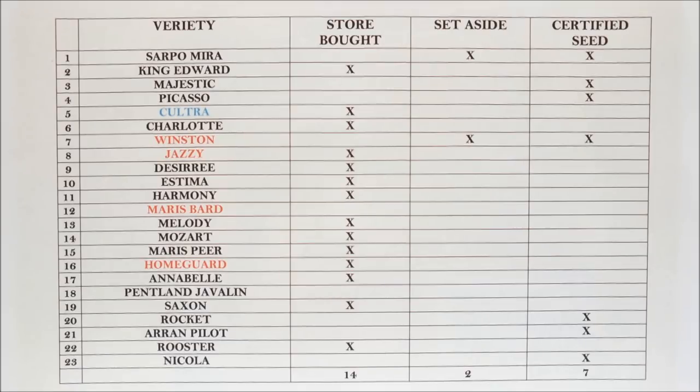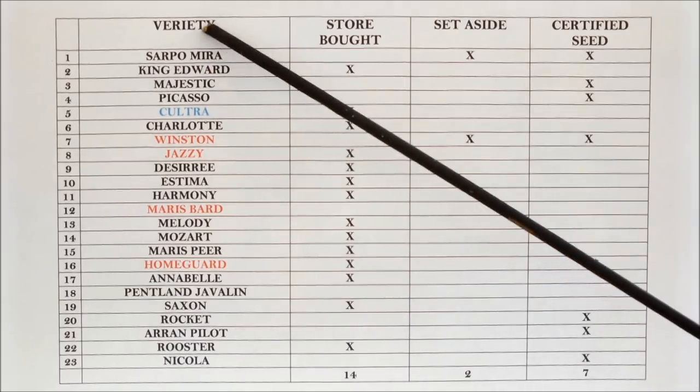Well, if you're an experienced gardener you know that's not true. You've probably grown store-bought potatoes. But it got me thinking about what sort of potatoes I've grown over the last two or three years, so I've knocked out this list and let's go down it together.